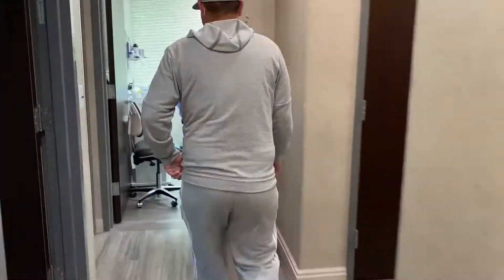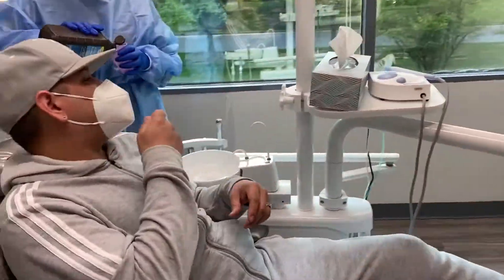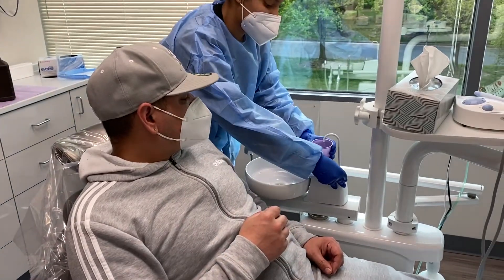The patient is brought into the exam room by the assistant, is seated, and then proceeds to rinse the mouth with hydrogen peroxide solution. Now treatment can begin.